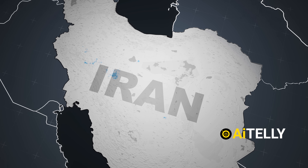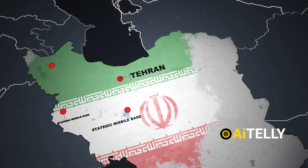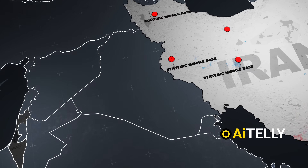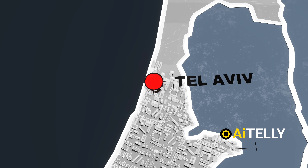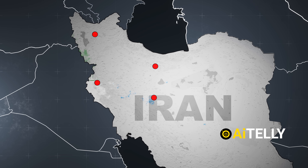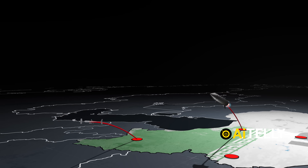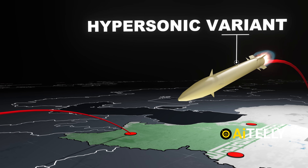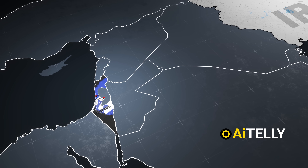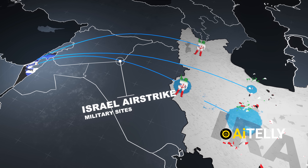These missiles were launched from Iranian territory, likely from areas around Tehran and other strategic missile bases, targeting multiple Israeli military installations and urban centers such as Tel Aviv and Jerusalem. Iran deployed hypersonic missiles in this attack on Israel, launching approximately 100 ballistic missiles and drones, including hypersonic variants and many salvos. This was a retaliatory strike following Israel's massive airstrikes on Iranian nuclear and military sites.